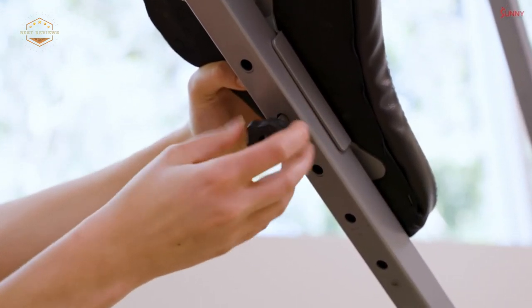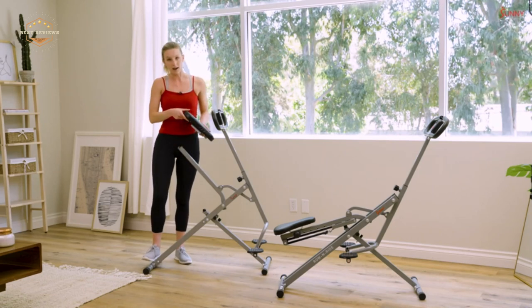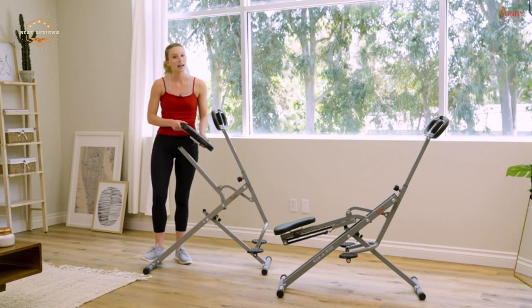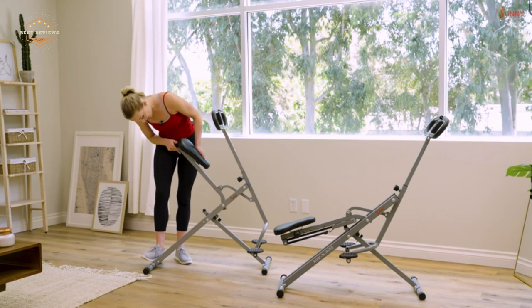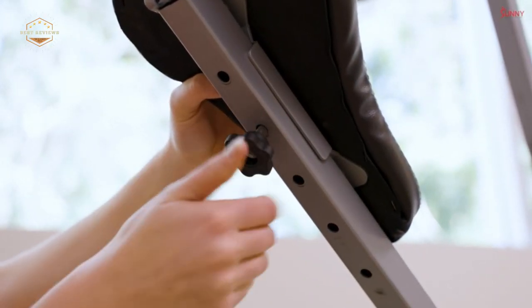We hope you found this video helpful in finding the best exercise machines for home. If you found this helpful, please give a like, comment your opinion and tell us which one is perfect for you, and subscribe to our channel to get the latest updates on different product reviews.